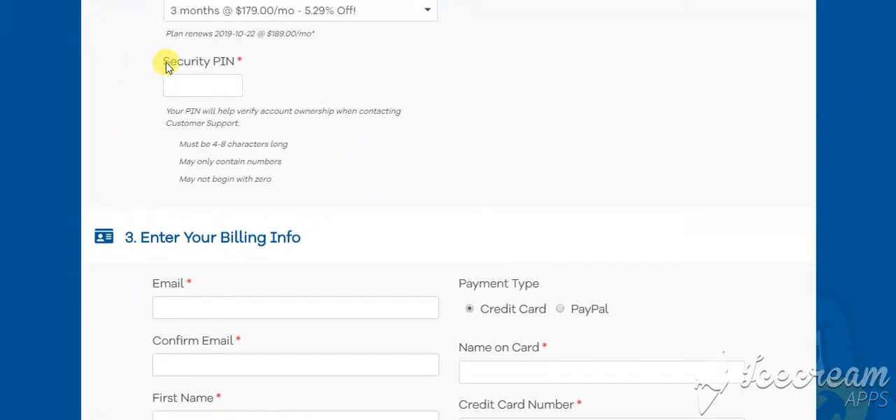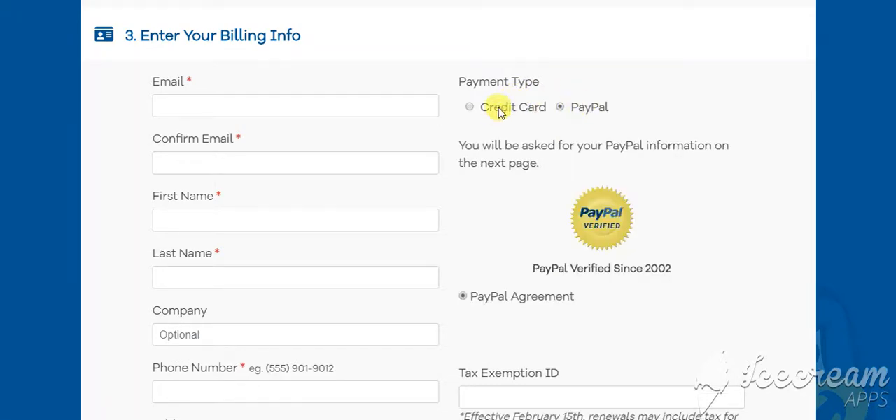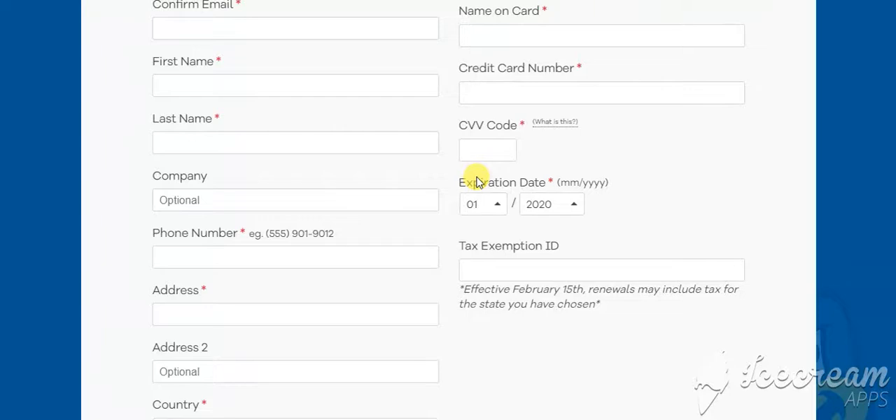Then you're going to create your own security pin and enter your billing info. You're going to choose how you want to pay — you can pay with PayPal or credit card — and enter your personal information.